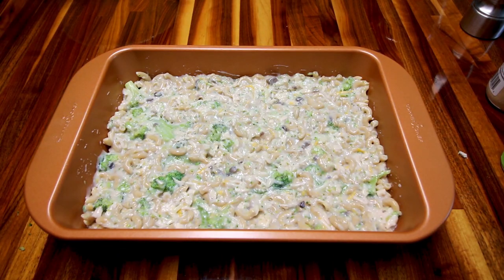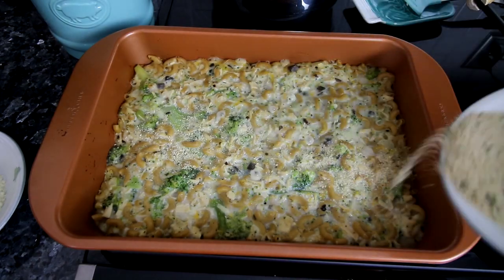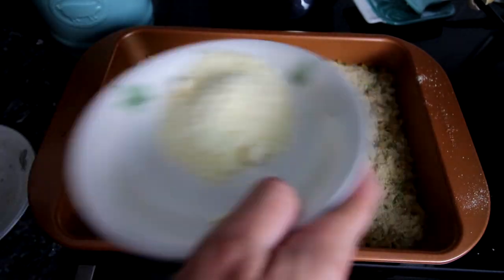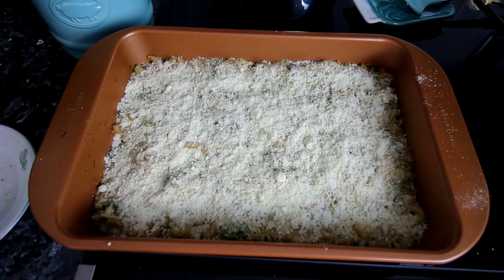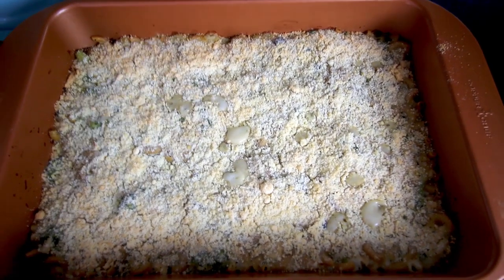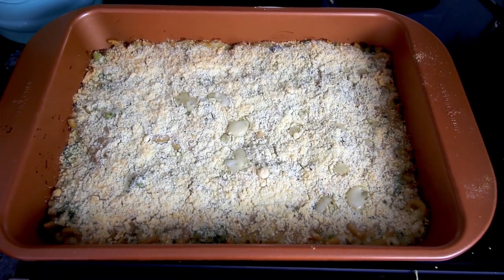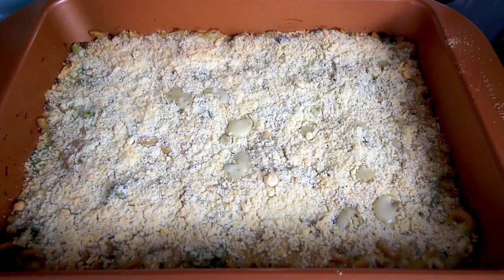Bake it at 350 for about 30 to 35 minutes. Then sprinkle some breadcrumbs evenly on top, followed by some Parmesan cheese. Bake at 350 again for an additional 15 minutes. If you wanted more of a browned top you could broil it for a couple minutes, but I tend to burn things when I broil, so I just bake it for that 15 minutes.